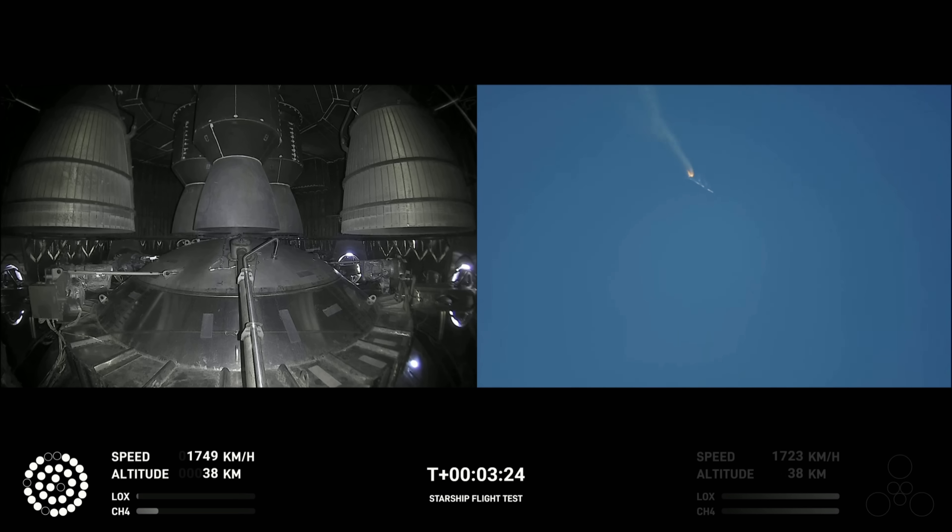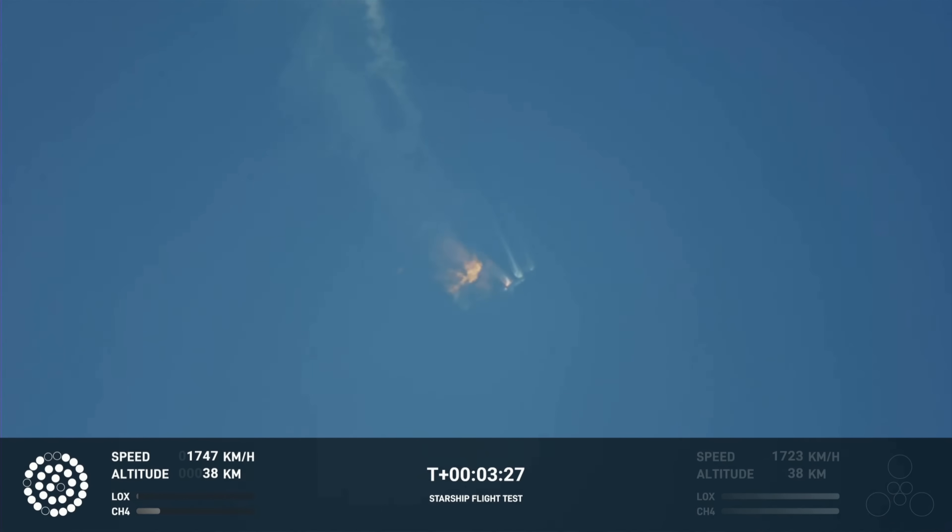As of right now we are awaiting stage separation, where Starship should separate from the Super Heavy booster.